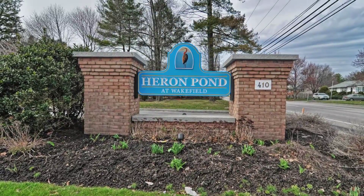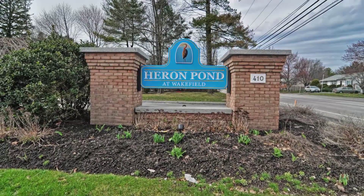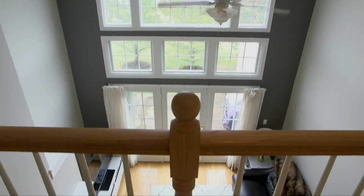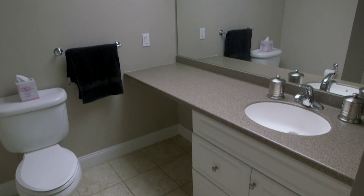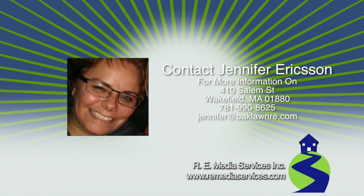The luxurious condominiums at Heron Pond in Wakefield, Massachusetts are located right off Interstate 95. Unit 602 at 410 Salem is a well-appointed open-concept home that is perfect for a first-time buyer or someone looking to upgrade to more space. Schedule your private viewing today.